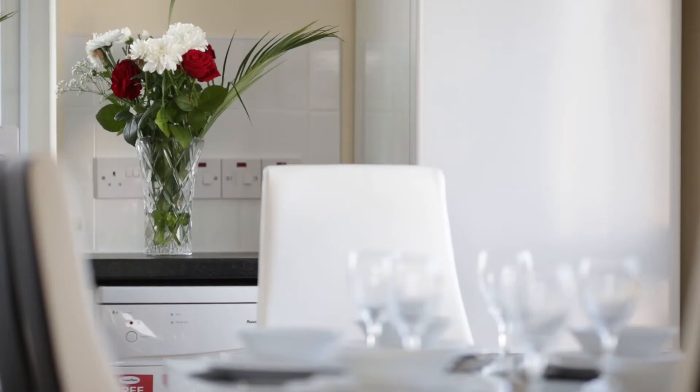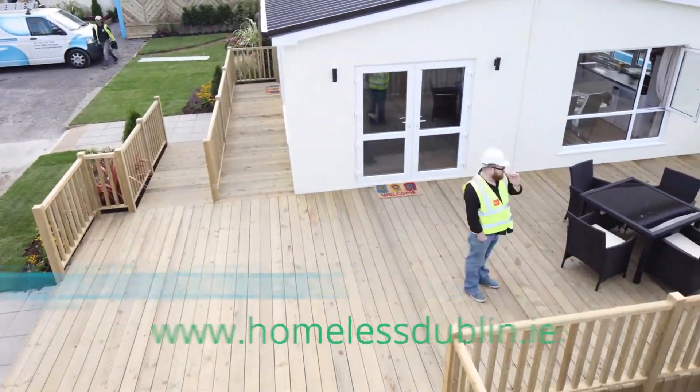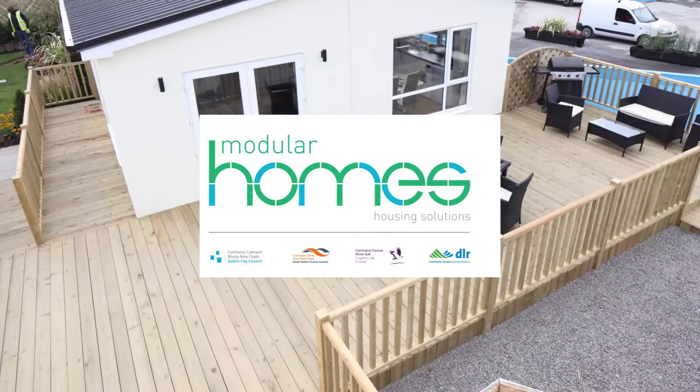Check out HomelessDublin.ie for more information, log on to give us your feedback or share this short film in support of modular housing for families who are homeless.